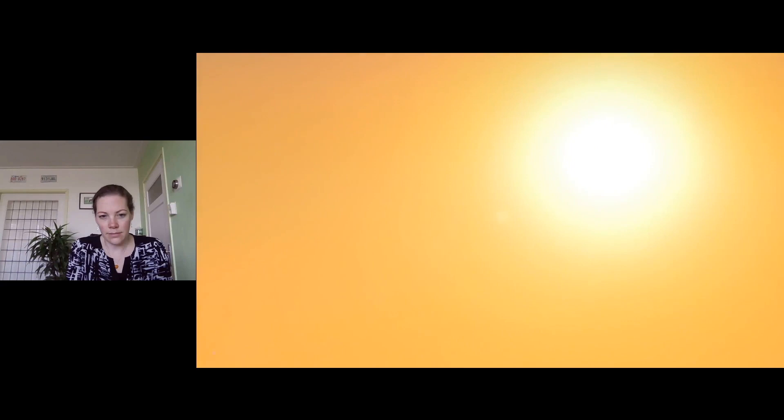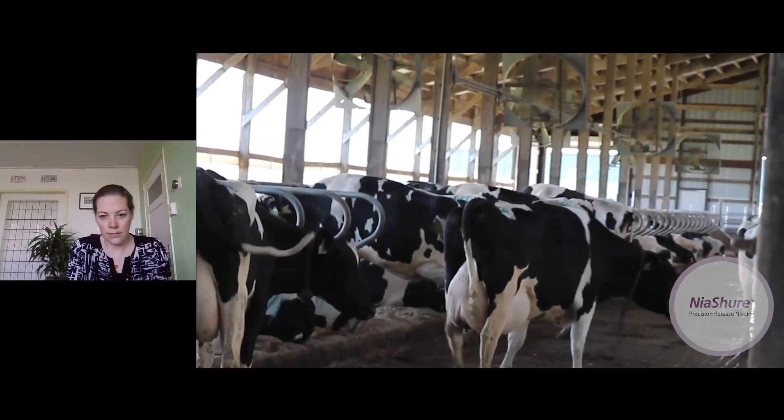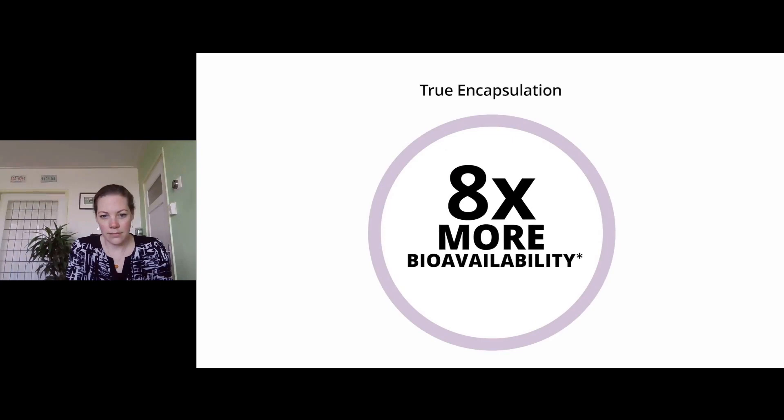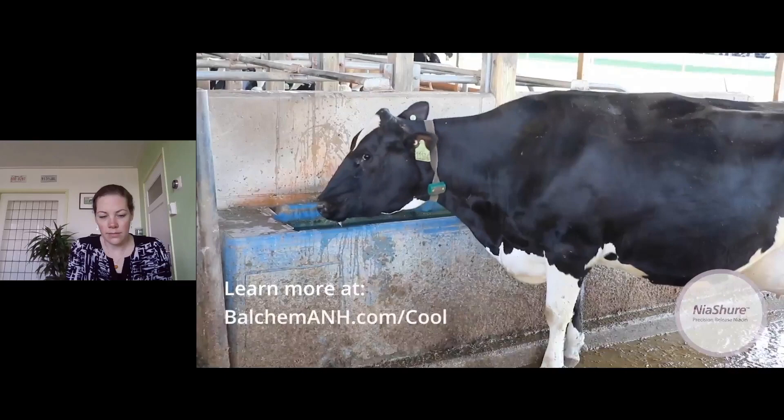The heat of summer is coming, and it can have a big impact on your cows. Nyashur Precision Release Niacin is the perfect complement to traditional heat abatement strategies to help keep her cool from the inside. Using Balchem's proprietary encapsulation process, Nyashur delivers eight times more bioavailability than raw niacin, leading to an increase in sweating and vasodilation to reduce internal body temperature and support maximum productivity. Learn more at balcomanh.com/cool.